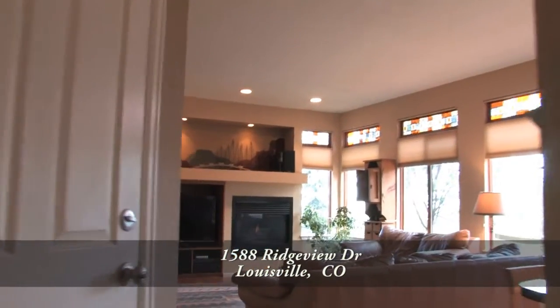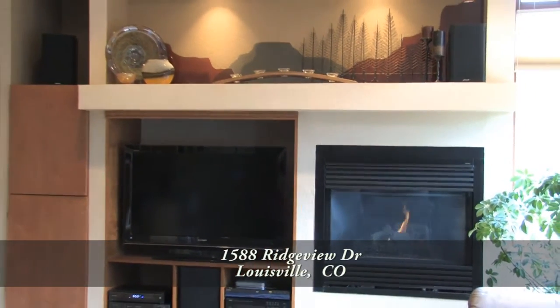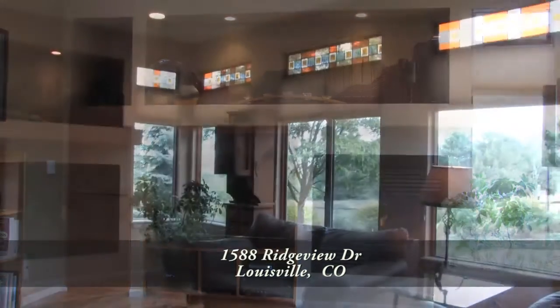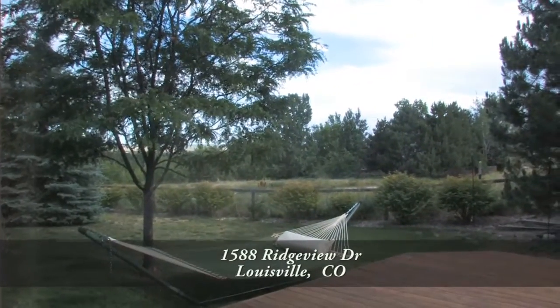As you move past the front door, you step into the family room. This room has a gas fireplace as well as room for your entertainment system to the left. There's also space for your treasured items. There are also large windows that look out onto the large redwood deck and the backyard as well as the open space.